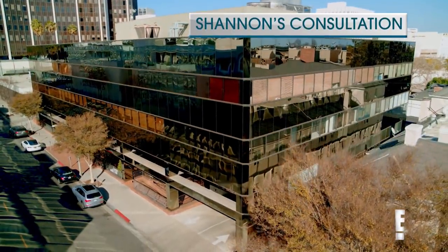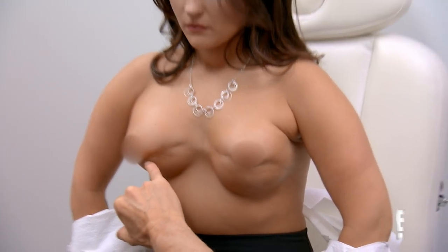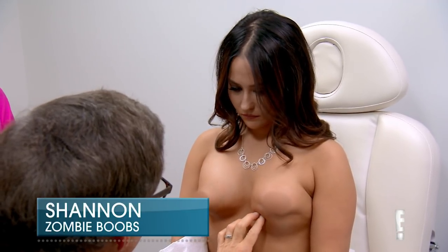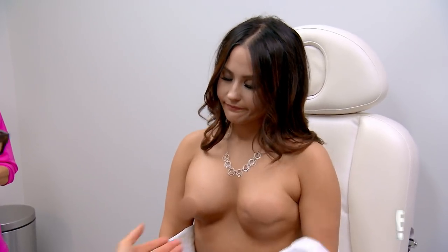Flex your pecs now. Look at that — that is probably her original breast bud right there. So this is old. This is dead fat. All that fat transfer did was die. For fat transfer to the breast to work, the fat has to be good, and the tissue you're transferring it to has to have good blood supply.